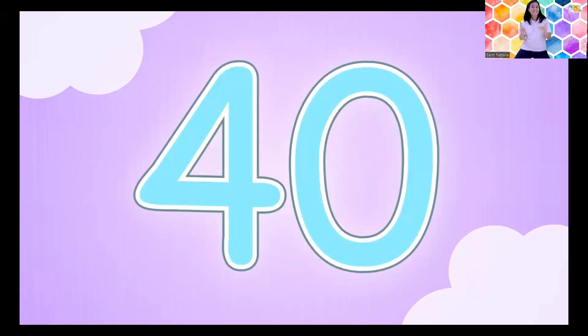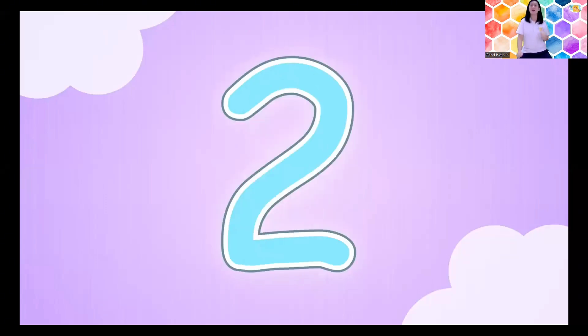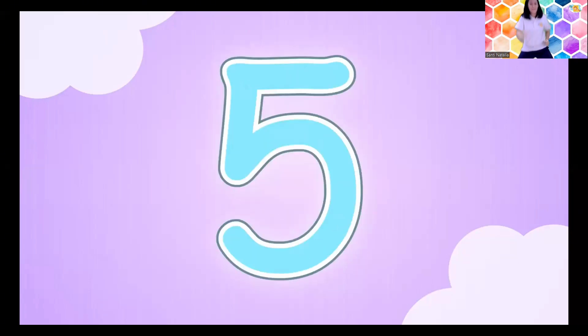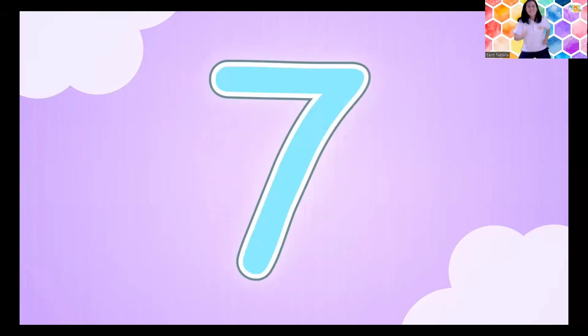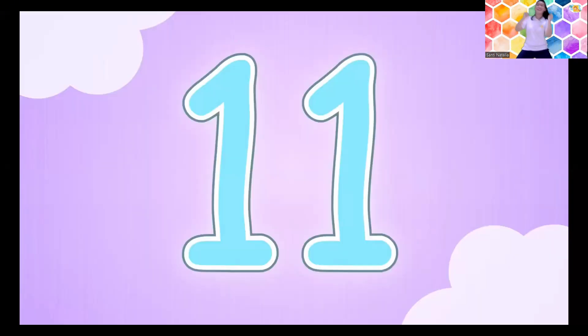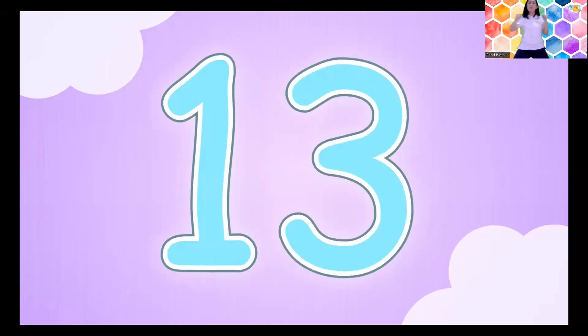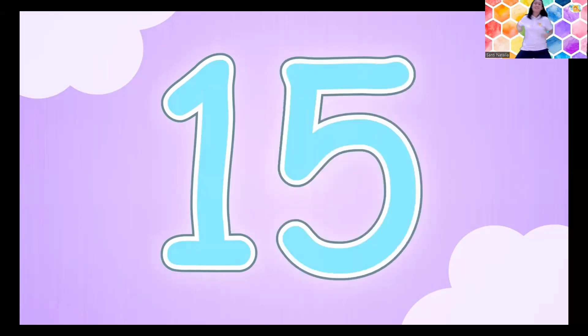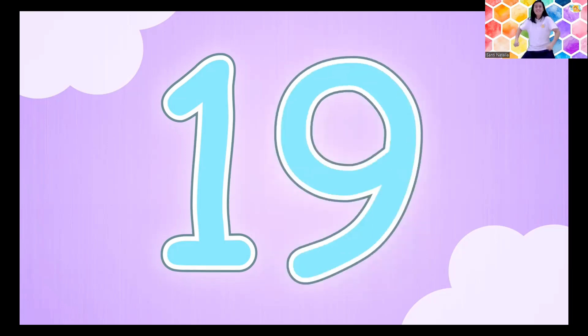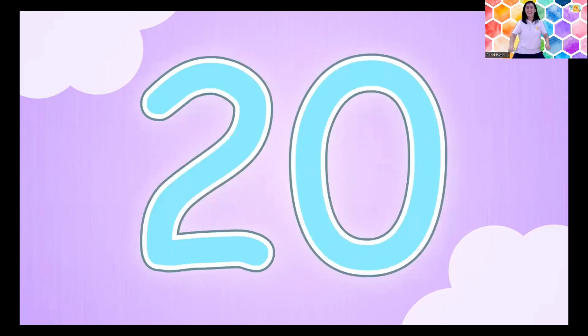Count by ones to forty. Now do the soldier march: one, two, three, four, five, six, seven, eight, nine, ten. Do the robo moves: eleven, twelve, thirteen, fourteen, fifteen, sixteen, seventeen, eighteen, nineteen, twenty. Raise the roof!